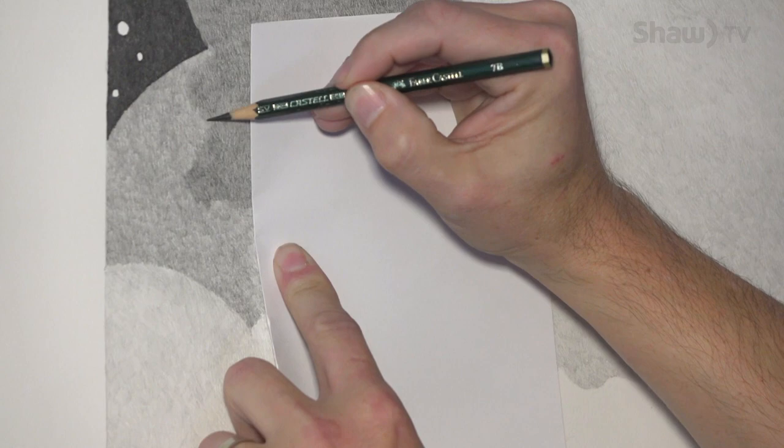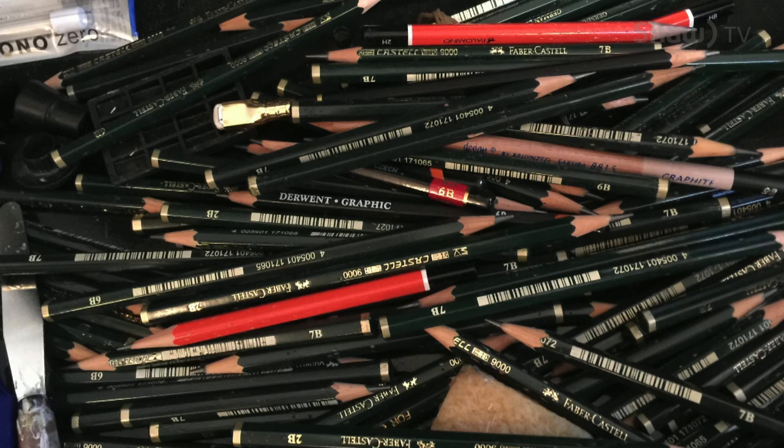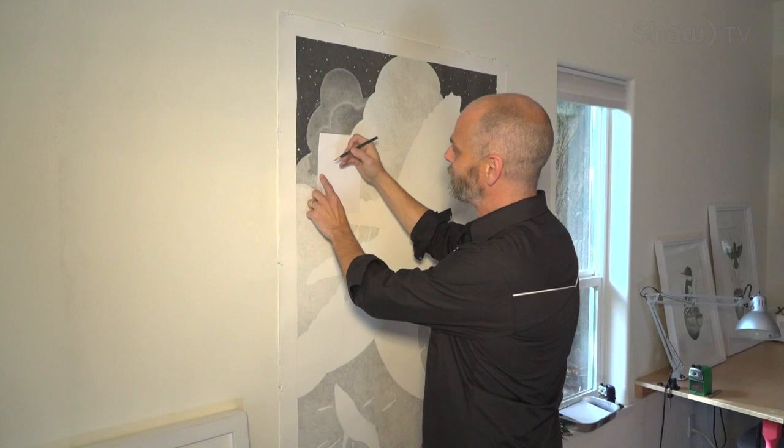I use a lot of pencils. I can show you — I actually have a source for pencils from Indonesia and I get boxes of them. For something like this, I'll probably go through maybe 30 or 40 pencils. I used to work them down right to the nub, but it was too hard on my fingers, so I work them down to about that much.